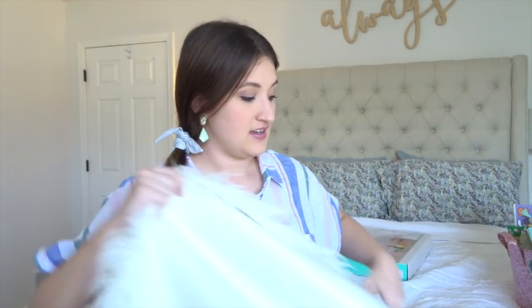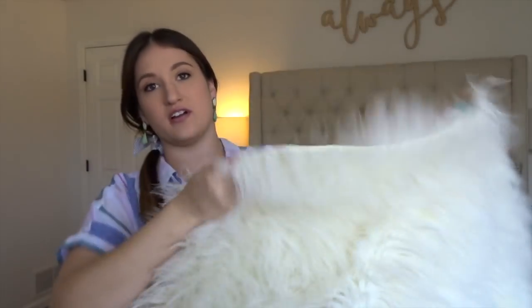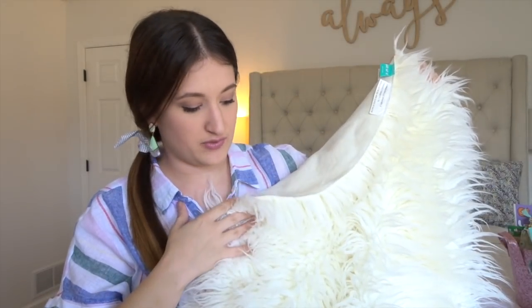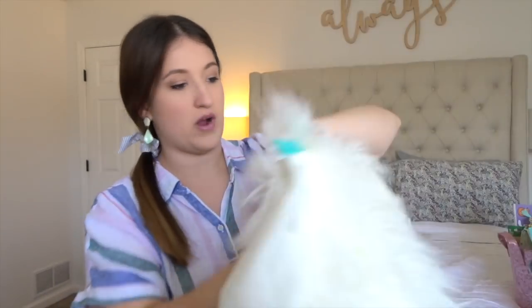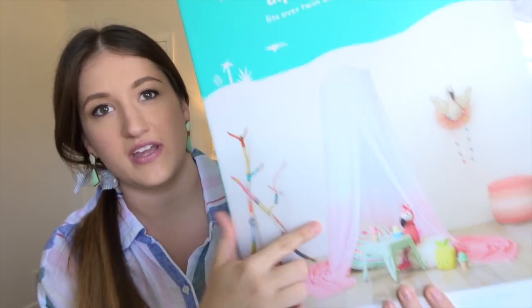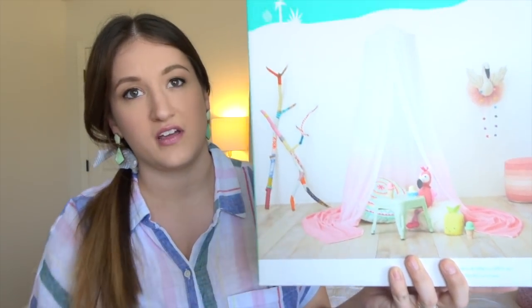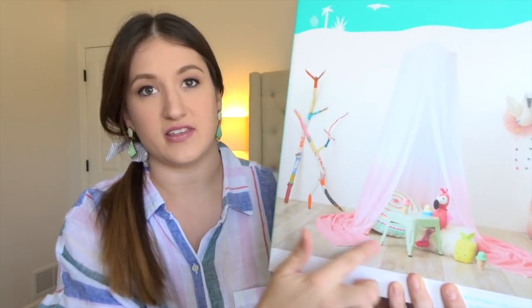These are going to be sitting outside of their baskets, but this is part of their new bedroom. They have this corner that we're going to turn into a little reading nook, so I wanted to get some stuff for that and just decided to put it with their Easter baskets. We have this circle fur rug that's going to go in the corner. And then this is what's going to be hanging down from the ceiling — it's a dip dye canopy, white with ombre pink at the bottom.